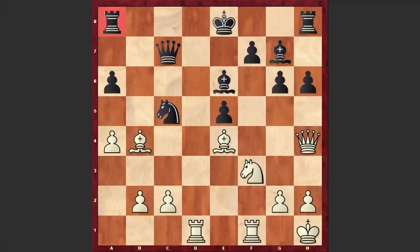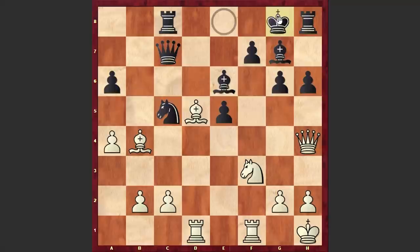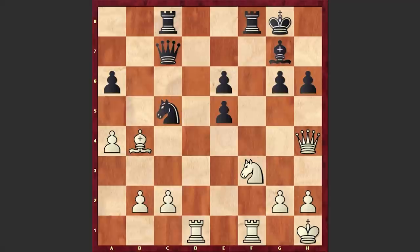Rc8, Be5, and finally on move 21 Tal castled kingside, but he did it at the cost of allowing white to damage his pawn structure. Although there's nothing wrong with black's position and at this point we have equality on the board.